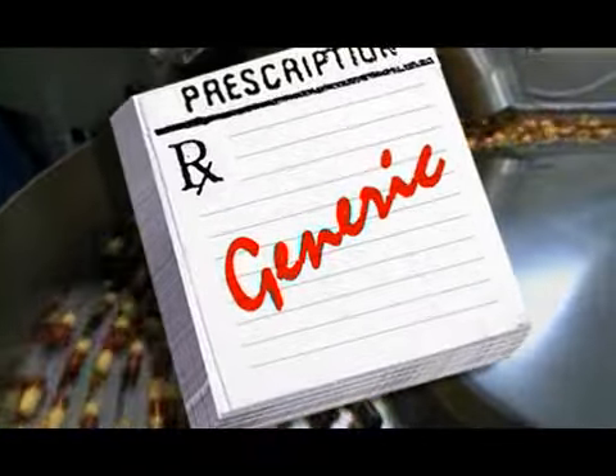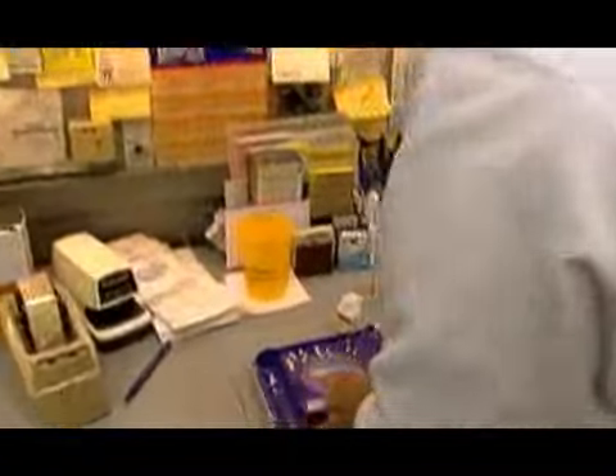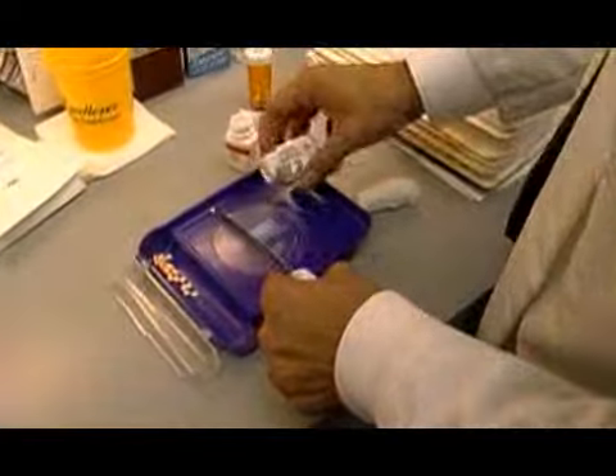Now, go generic. Ask your pharmacies for the generic option for prescription drugs. Online pharmacies also offer good deals on generics.